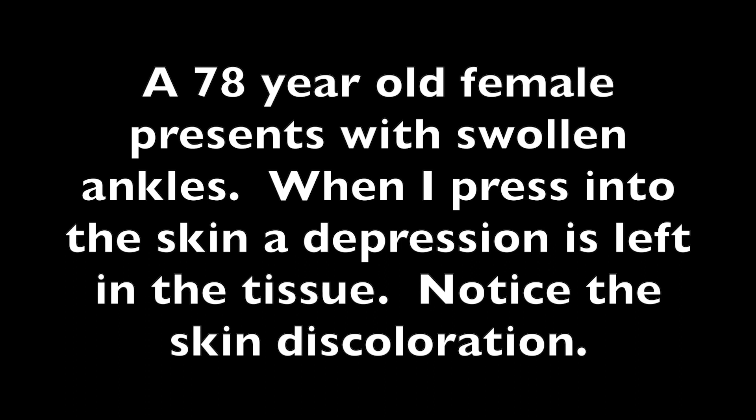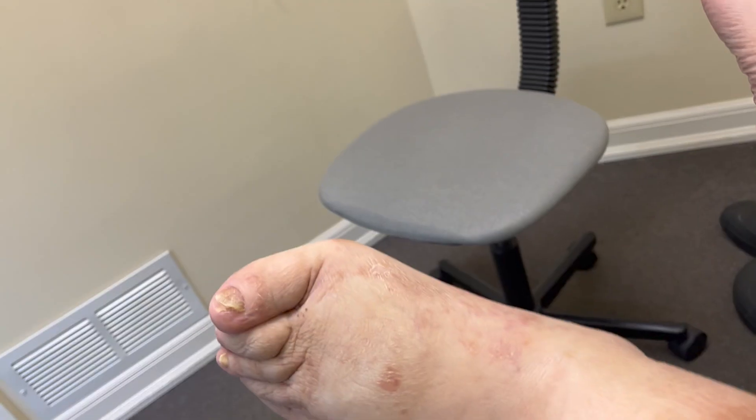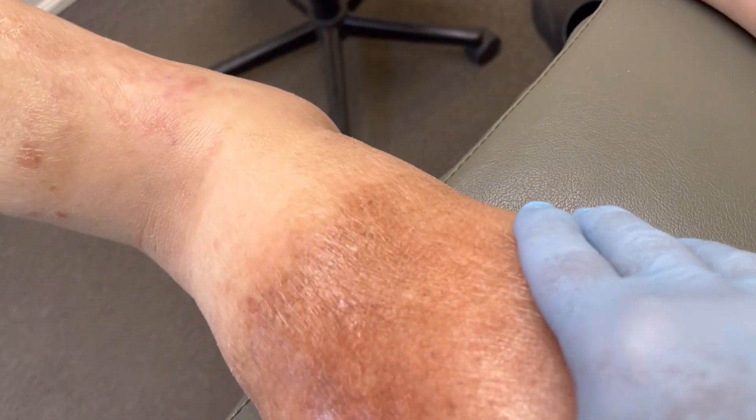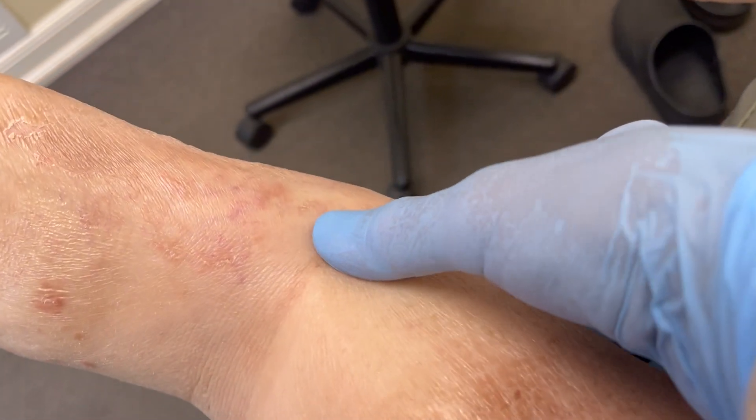A 78-year-old female presents with swollen ankles. When I press into the skin, a depression is left in the tissue. I want you to notice the skin discoloration as well. You can see the skin discoloration on the leg and the mass of edema in both the foot and ankle.